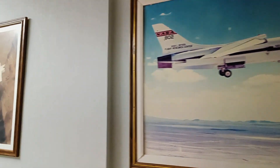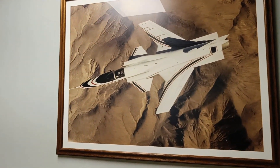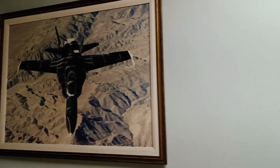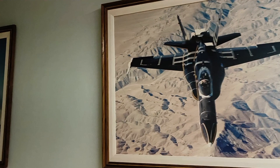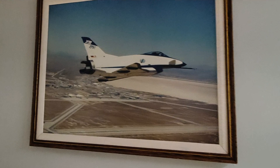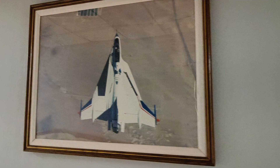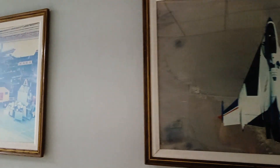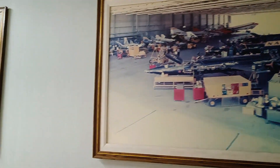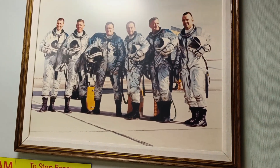And then the X-29 forward swept wing - really interesting in terms of stability and maneuverability. And then there's the HARV, which is the High Angle Research Vehicle - a modified F-18 which could fly and do tests at high angles of attack. Then there's the X-31, which is an enhanced flight maneuverability demonstrator. Drop a comment if you know which one the next one is. And then there's the X-15, the Mach 6.7 aircraft, and also the crew which flew this aircraft - really inspiring.